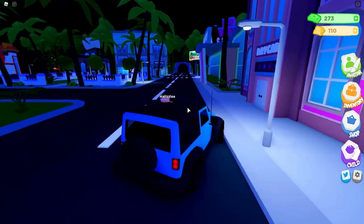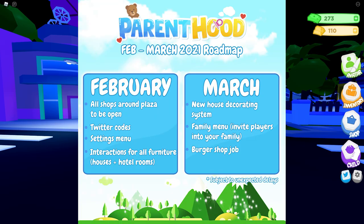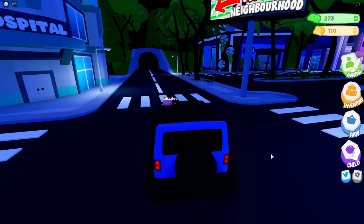I'm going to share a screenshot on screen. In February, all shops around the plaza are going to be open. There are going to be Twitter codes — if you follow the game on Twitter they can post codes and you can get things like an extra 100 gems. We're also going to get a settings menu, and interactions for all furniture, houses, and hotel rooms.